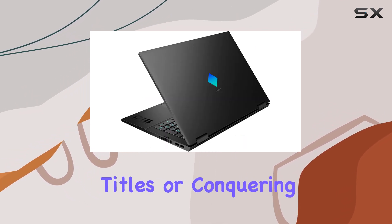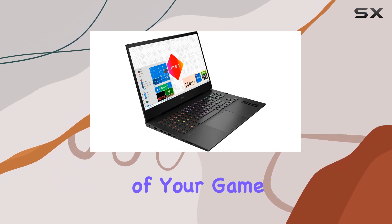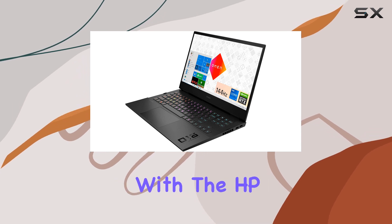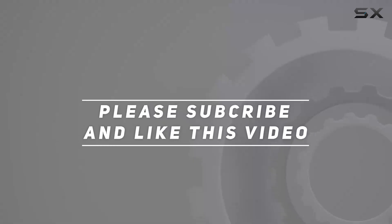Whether you're diving into the latest triple-A titles or conquering the esports scene, this laptop has what it takes to keep you at the top of your game. So why wait? Unleash your gaming potential with the HP Omen 16 today. Check out the video description for updated pricing, and thank you for watching.